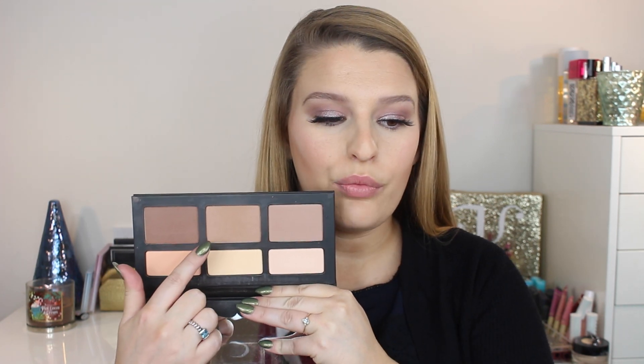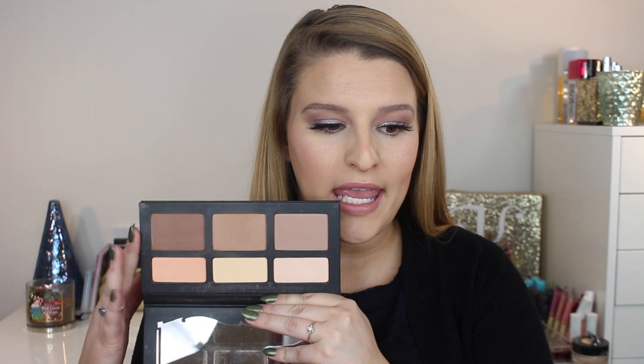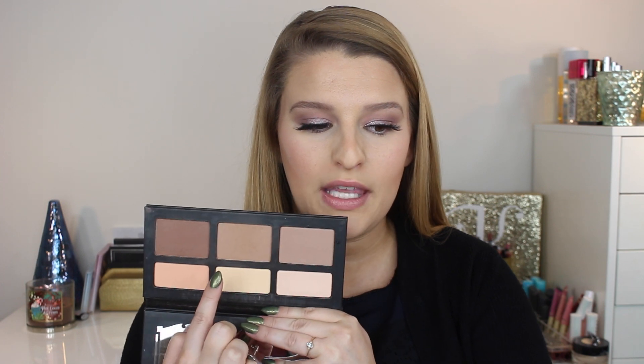Next is bronzer, blush, and highlighter. For bronzer, another item that came later in 2017 but definitely worth the mention: the Kat Von D Shade and Light palette. This middle bronzer is absolutely perfect for me, and if I'm more tan than normal I can add a little bit of the darker one. I haven't really been contouring lately so I can't vouch for the contour shade or the highlight shades, but the bronzer shade is where it's at.